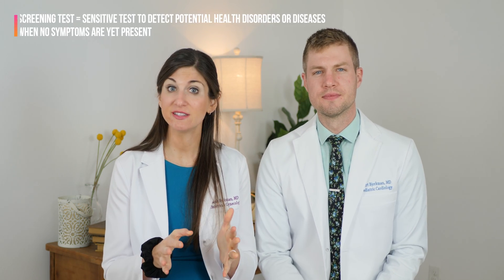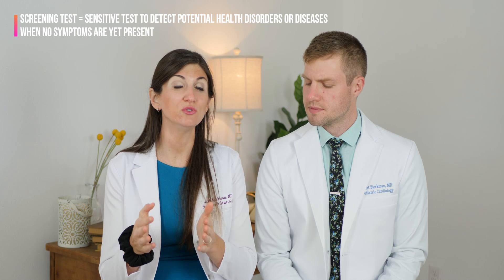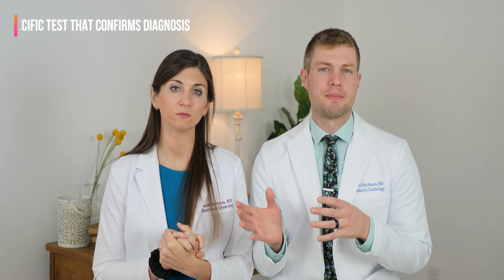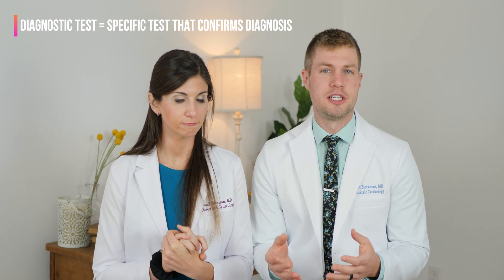We want to start with the basics about what a screening test actually is. A screening test is a very sensitive test that looks to detect disease in people or babies who do not have symptoms of that disease yet. The goal is early detection so that you can either prevent or treat that disease effectively, or make decisions ahead of time. Importantly, a screening test is not diagnostic — a positive result simply means you're at a higher risk of having that disease, not that you necessarily have it. Diagnostic tests are more specific and confirm the presence of disease.